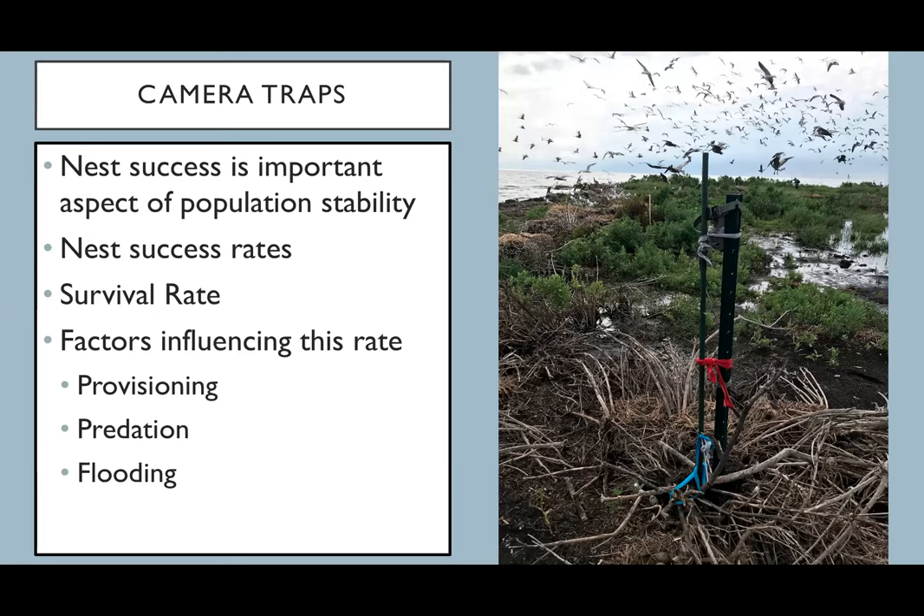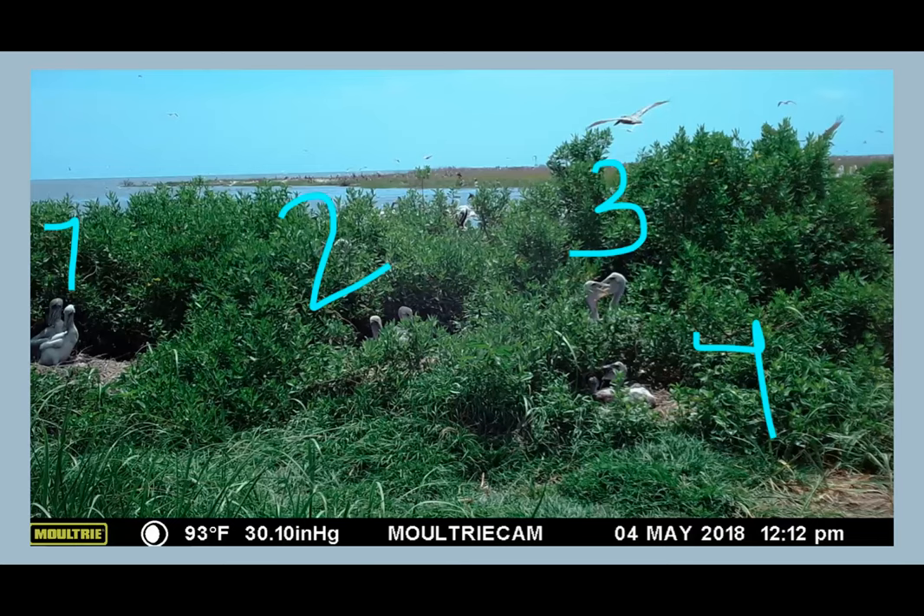Camera traps are another way I monitor the pelican population in coastal Louisiana, and a great way to decrease disturbance in the colony. I'm using these pictures to get insight on how successful nests are across different islands — whether or not they've been restored — compared to island size. We can also find out the daily survival rate of chicks, how often they're being fed, if they're being predated, and if flooding is causing mortality.